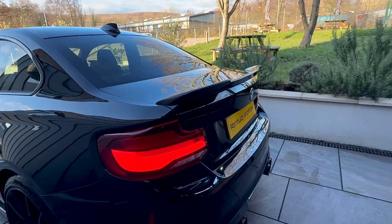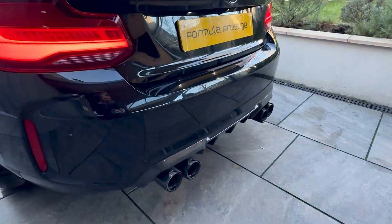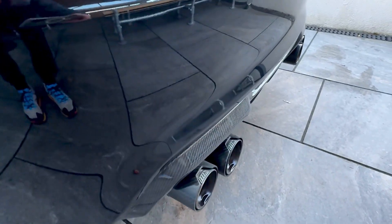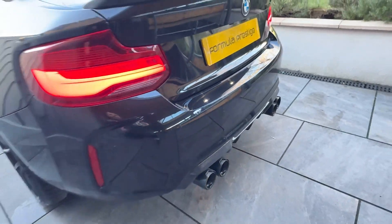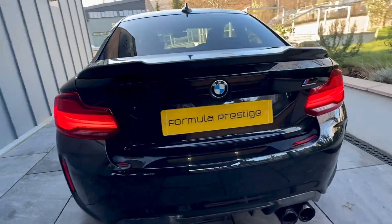It's got a carbon fibre rear spoiler, the rear diffuser, and the M Performance tips. It comes with both packs — the Plus Pack and the Comfort Pack.